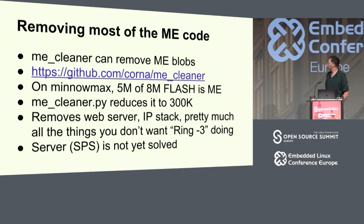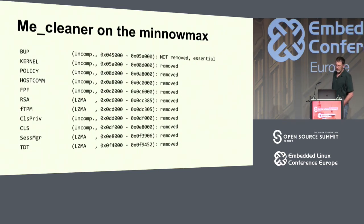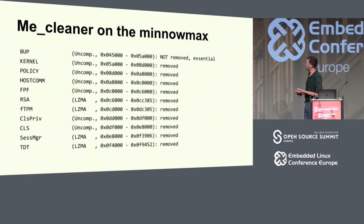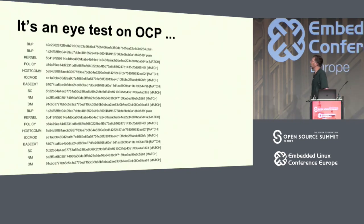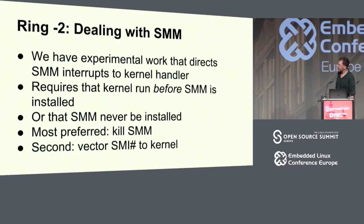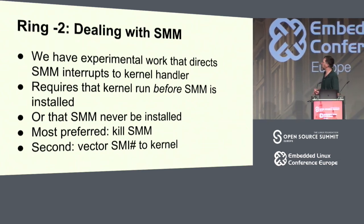Server platform is not completely solved — if I run ME cleaner on the OCP node, it won't turn on; we plan to work on that in November. On the MiniMax, the ME image contains: bup (boot up), kernel (I assume that's Minix 3), policy, RSA, and other components that make you worry because there are zero days found in anything related to networking and RSA in the ME. On the OCP there are two bup entries — ME cleaner seems to remove everything after the first bup, and that's why it won't turn on.